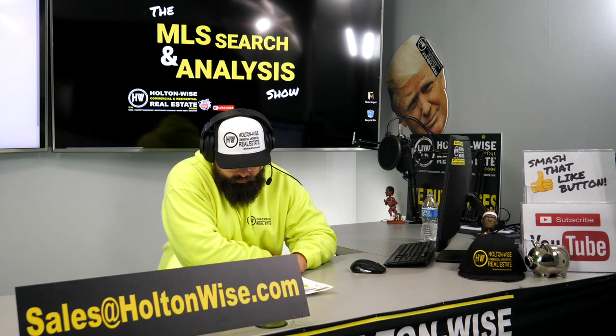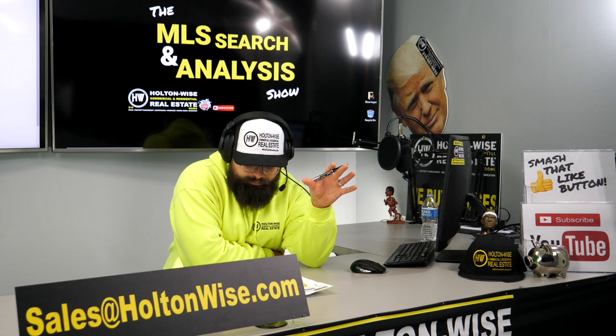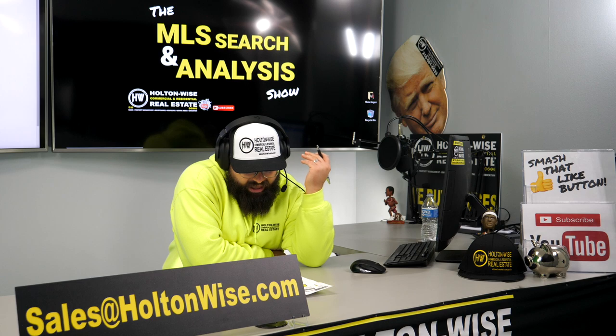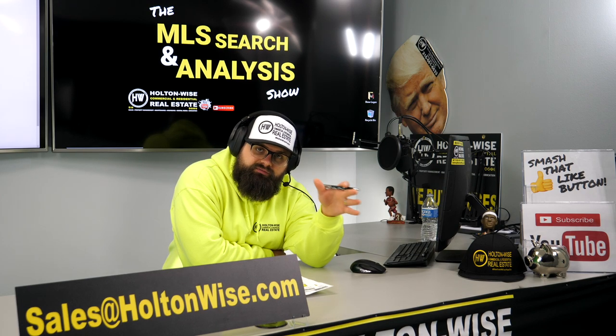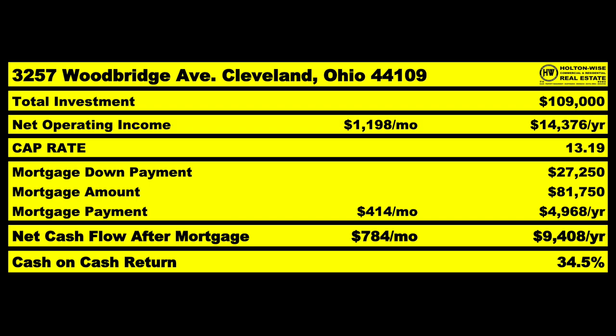If you finance it, the bank loans you $81,750 and you put down $27,250. Your mortgage is $414 a month. After you pay off all your expenses, save for capital expenditures, and budget for everything, on average you're going to make $784 a month or $9,408 a year — not bad for an investment of under $30,000. That is a 34.5% cash-on-cash return. The cap rate would be 13.19%.